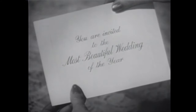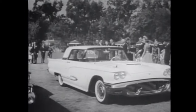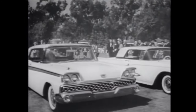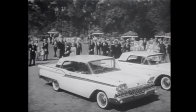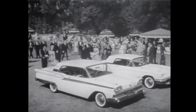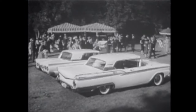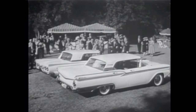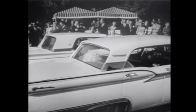Your Ford dealer proudly invites you to the most beautiful wedding of the year — joining the classic elegance of the 59 Thunderbird with the newest, most exciting, most elegant of all 59 Fords: the Ford Galaxies, the glamour cars of the year. Here's the most perfect match yet of the Thunderbird silhouette — the most modern, most wanted new look in cars today. The straight-line roof and the distinctive rear window of the Galaxie Town Victoria say Thunderbird unmistakably.